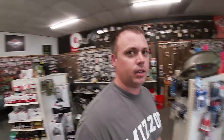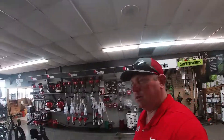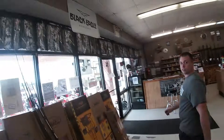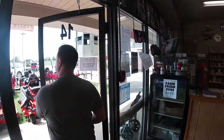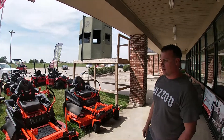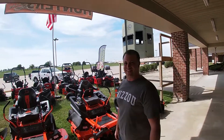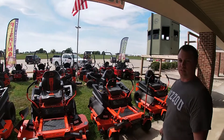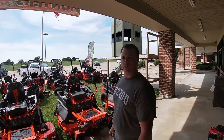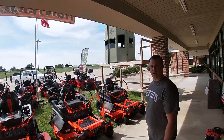We've got Bad Boy lawnmowers — a whole bunch of those. We've got a Labor Day sale this weekend — a two-week sale, 20% off MSRP on all the Bad Boys. We've also got the Red Max CZT-61. You can see we just got stocked up for fall. And we carry the Lazy Man deer blinds as well.